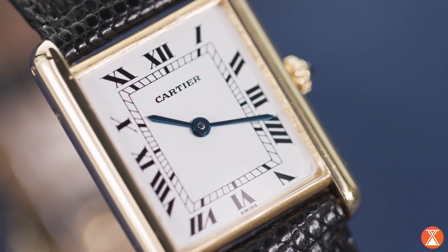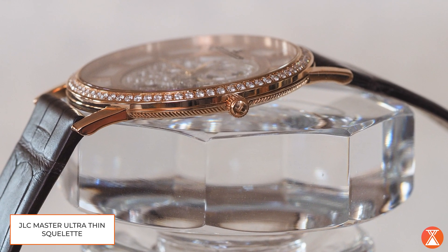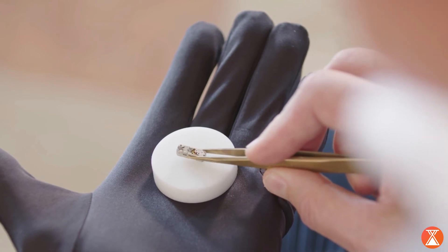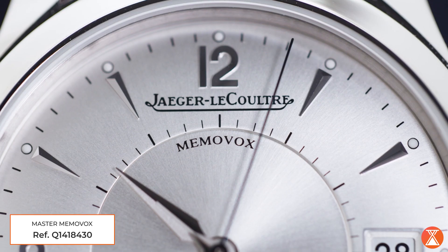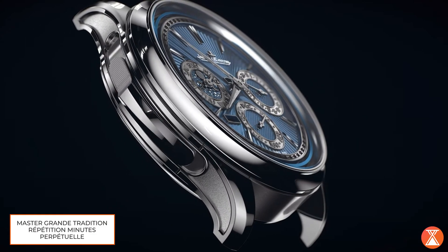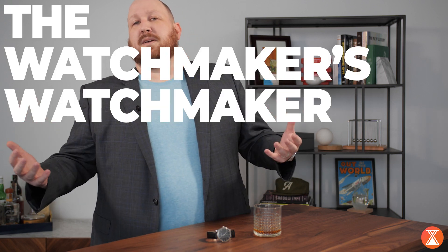Cartier started out only with JLC. JLC has made over 1,250 unique movements — that blows everyone else out of the water. You could almost add up all the heavy hitters to equal just what JLC has done. In their long history, they created what was at the time the world's thinnest watch, then moved on to creating the world's smallest movement, the caliber 101 in the 1920s — made by hand, not with computers or modern machines — and it's still the smallest movement ever made. Of those 1,250 movements, over 200 are chiming movements. They've made more minute repeaters than most brands have made movements total. That's why they're referred to as the watchmaker's watchmaker.